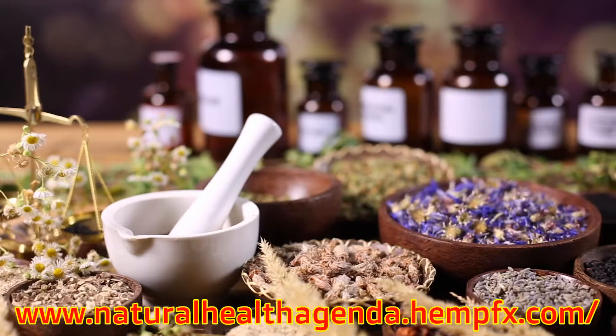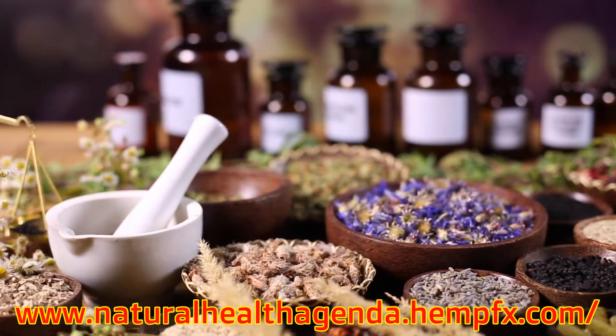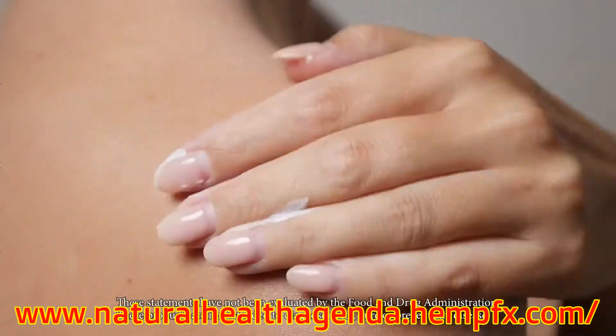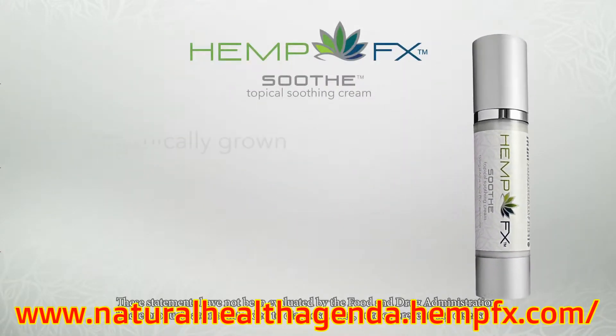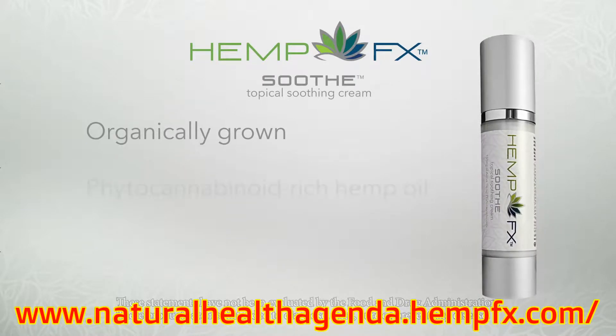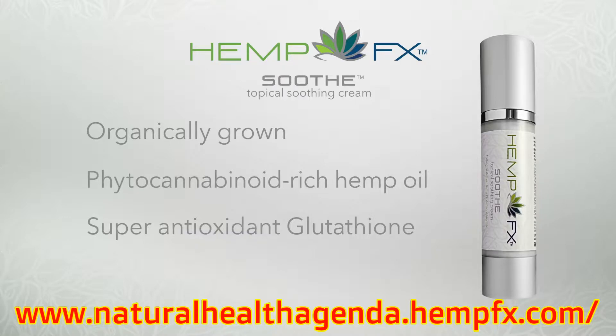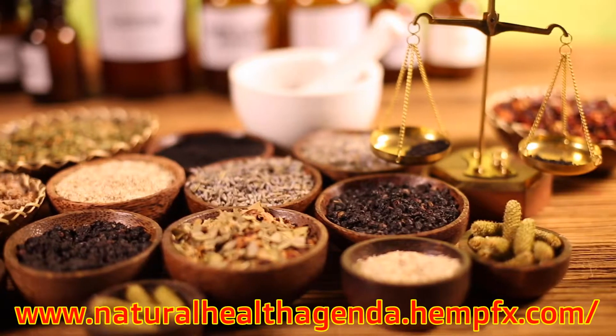Hemp FX Soothe helps support muscles and joints by enhancing a healthy immune response and reducing free radical stress. For optimal results, it contains our hemp-derived CBD, plus the powerful antioxidant glutathione and a variety of herbs and minerals.